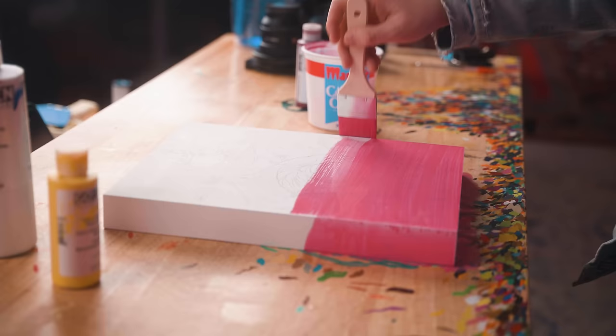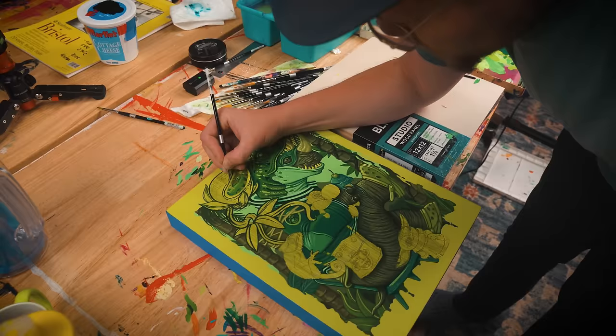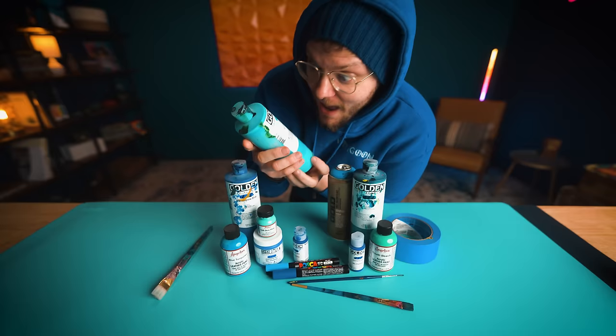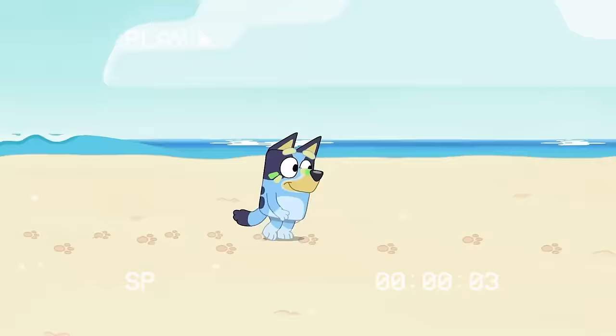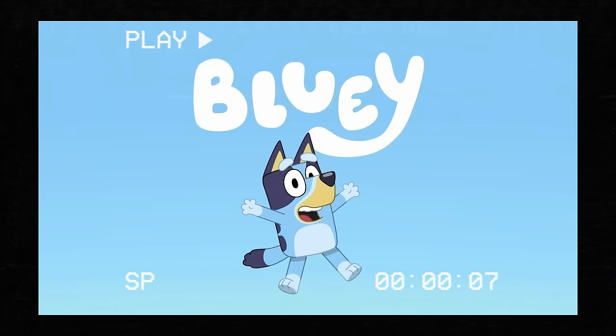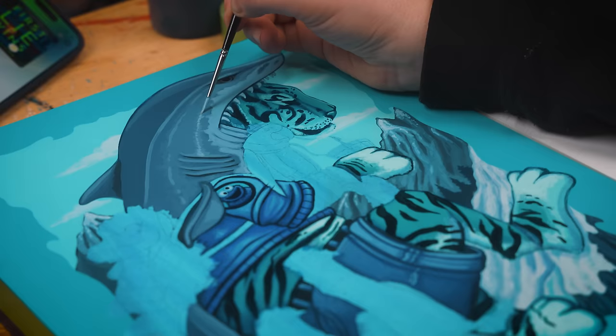Now this is my third time tackling the single color challenge. I made this all pink painting, I made this all green painting, and I had so much fun with those that I only have one thing to say — I want to do that again. It's time to grab the color of Cookie Monster, Marge Simpson's hair, and an animated dog I've seen far too much of because I'm the father of a two-year-old, and make an epic painting using only blue.